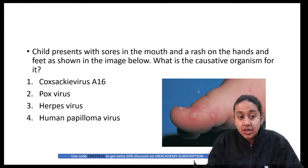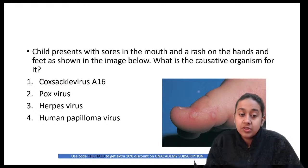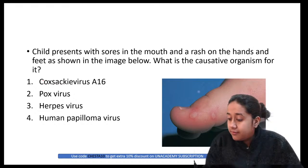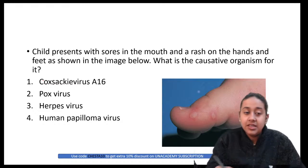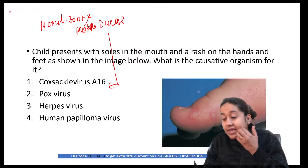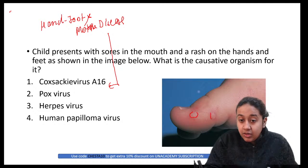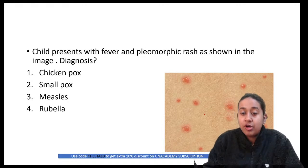A child presents with sores in the mouth and rash on the hands and feet. The causative organism is Coxsackievirus A16. This is hand, foot, and mouth disease, in which patients develop marginated or angulated ulcers or vesicles over the lower limbs.